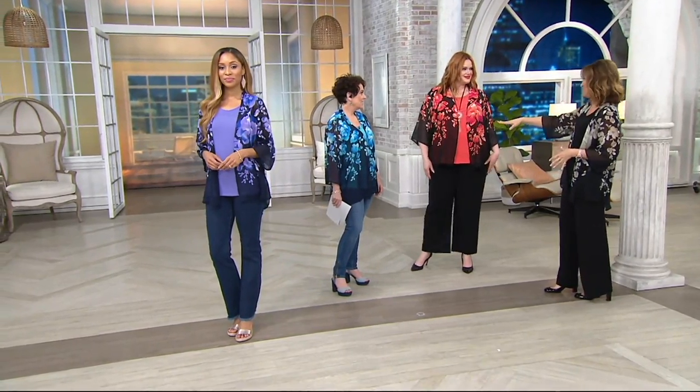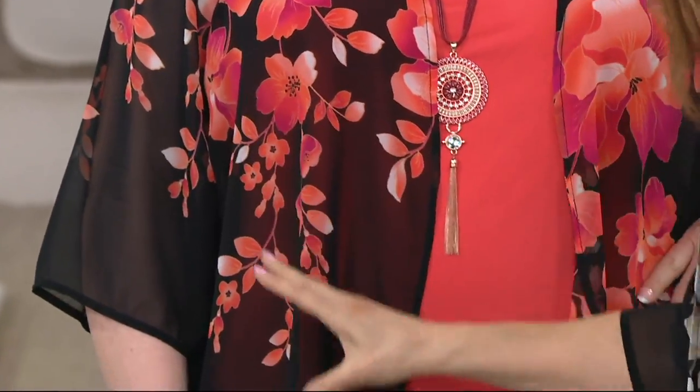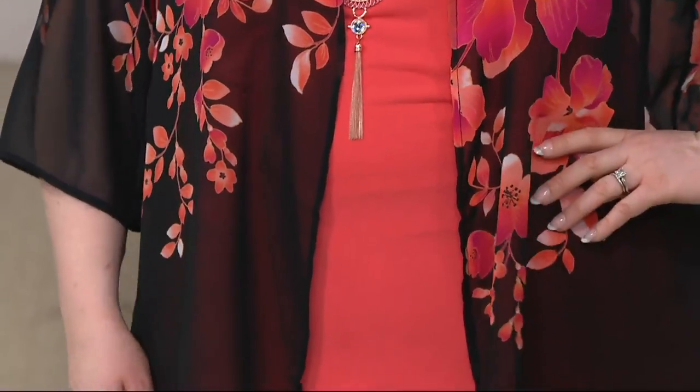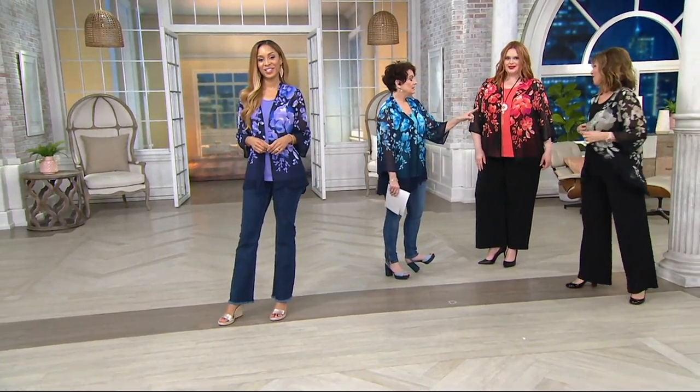That color is fabulous on you — black coral with the pink. Look at the pinks in here, the fuchsias. I think we need more than one black coral. You have to get more than one, because if you got the black neutral and the black coral, you could mix and match so many ways.